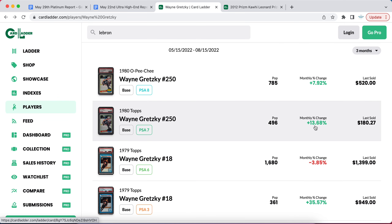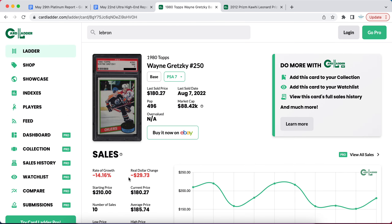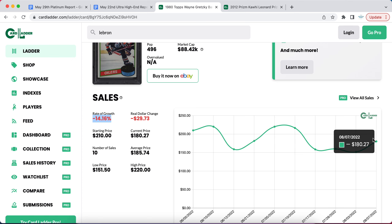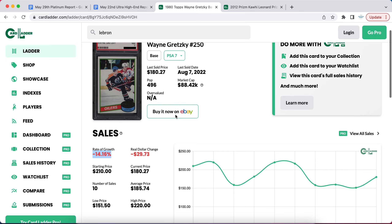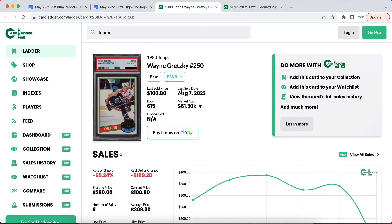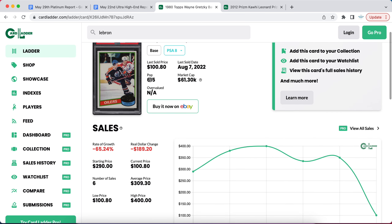Looking at his overall index, some cards are up around 14% on the month. A lot of the three-month trends are actually down because we saw a big dip in hockey prices in July, and we're starting to see a rebound now. Overall it's down for the last three months, but a lot of these Gretzky cards are starting to gain back attention, so I definitely think it's a good time to be buying.